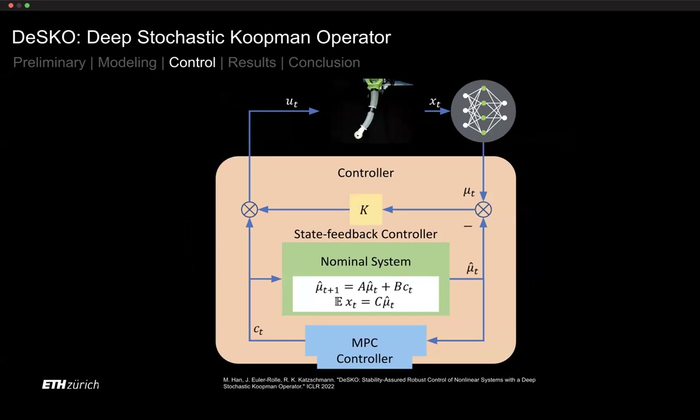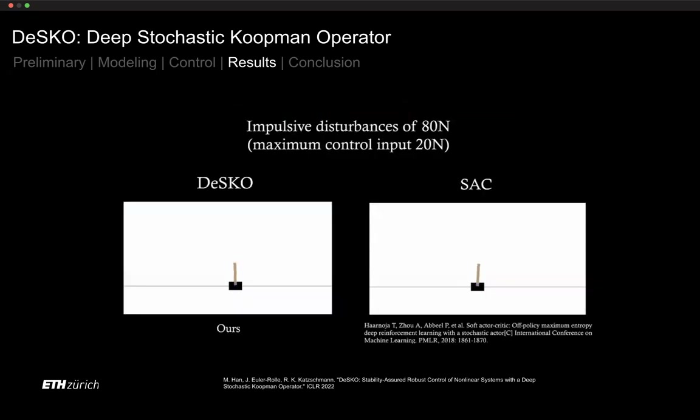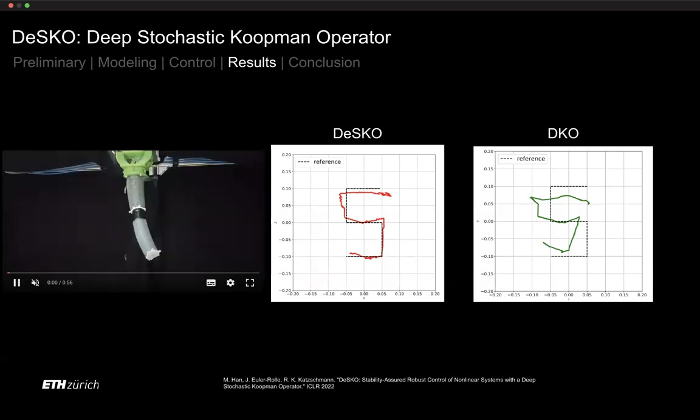We train the neural networks and Koopman matrices A and B from initial robot data recordings. Combined with an MPC controller using the DISCO model to look forward in time, we first validated in simulation then applied to the real arm. On a cart-pole benchmark, DISCO outperformed soft actor-critic reinforcement learning, tolerating up to four times greater disturbances while maintaining stability — something the RL controller could not do.